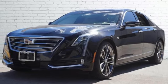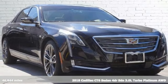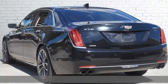It's a 2018 Cadillac CT6 sedan. A revolution in power, refinement, agility, and innovation for an unmatched driving experience.